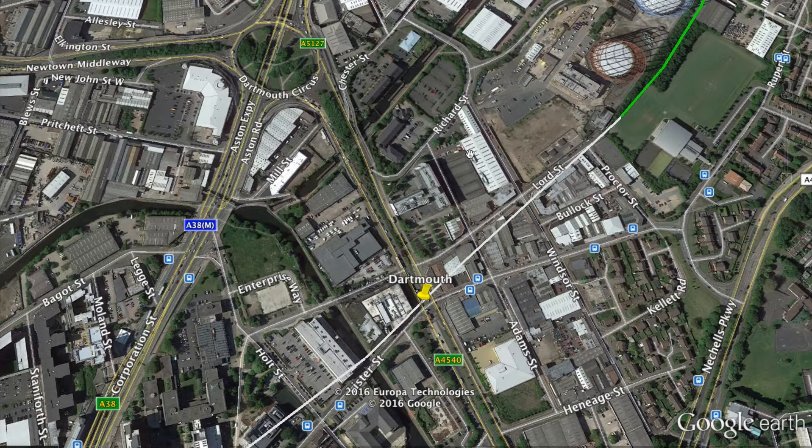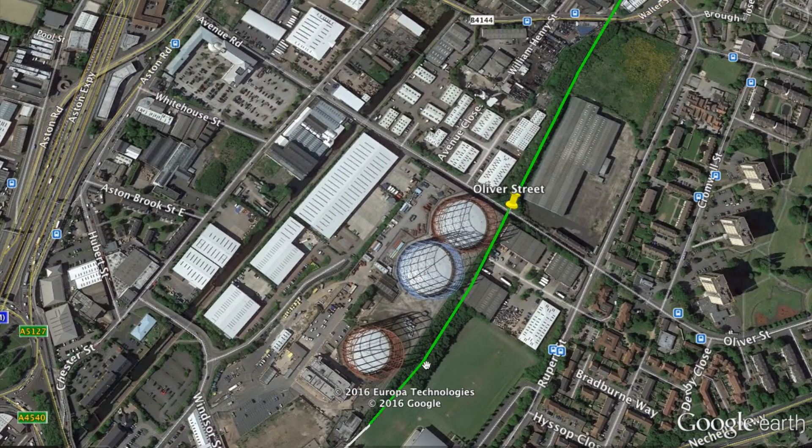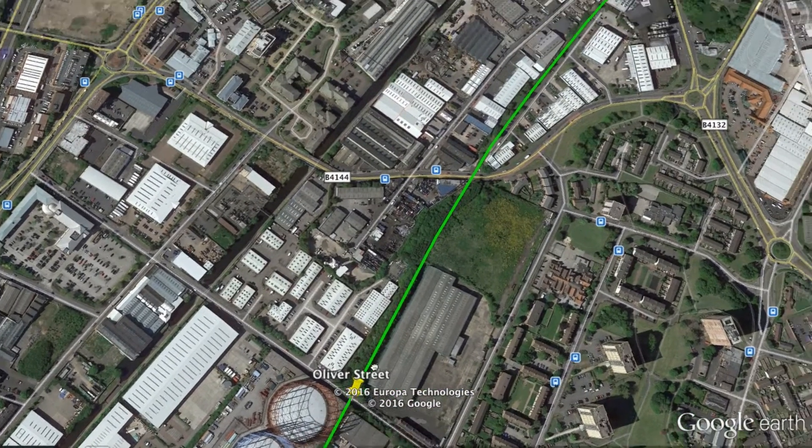Just north of Proctor Street — which is all new alignment — the line becomes elevated. Some parking facilities of nearby buildings may have to be shifted, but I don't think any major demolitions will be required. At most, a stacked elevated line with northbound above southbound could be placed along the road, but I think there is enough space for a double dual-track line. The next station is Oliver Street, going back into some more industrial areas.